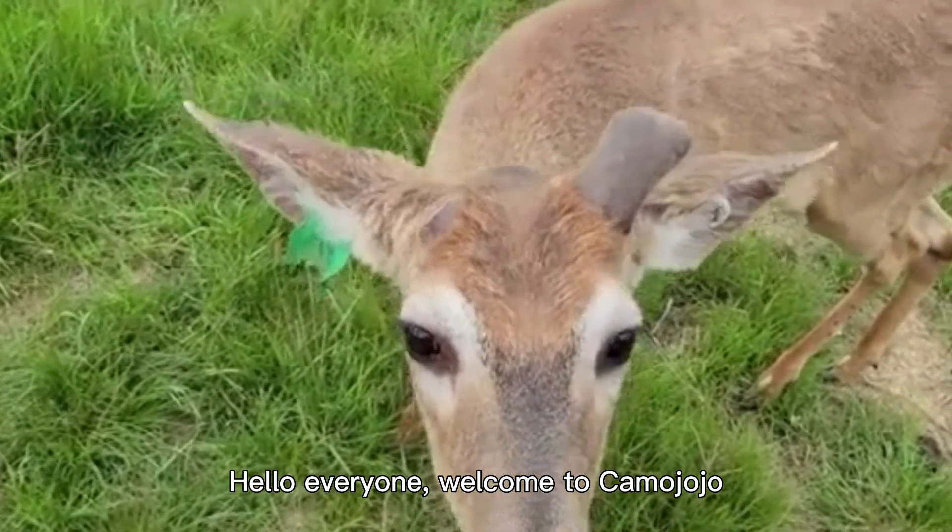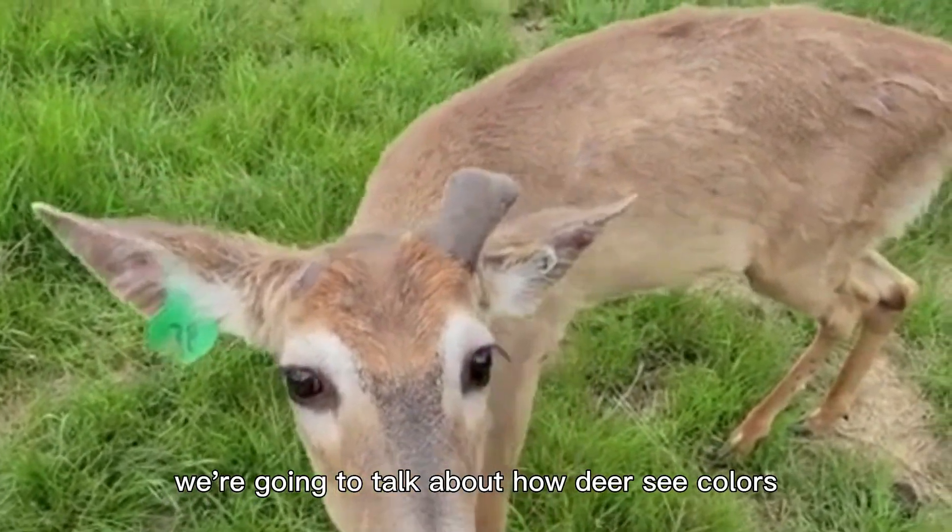Hello everyone, welcome to Kama Jojo. Today, we're going to talk about how deer see colors.